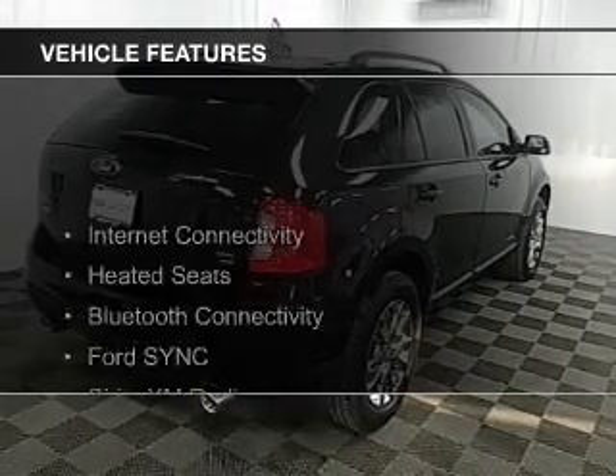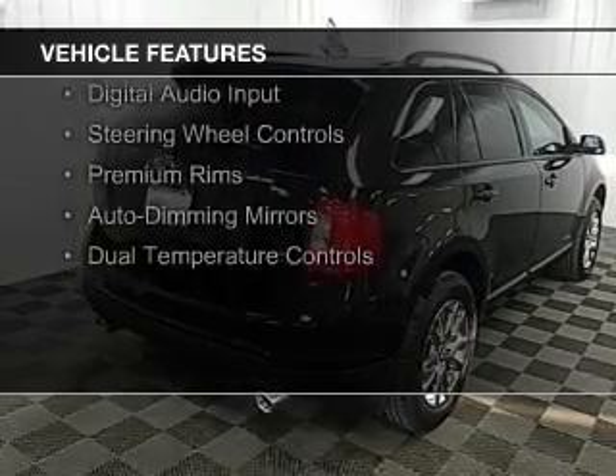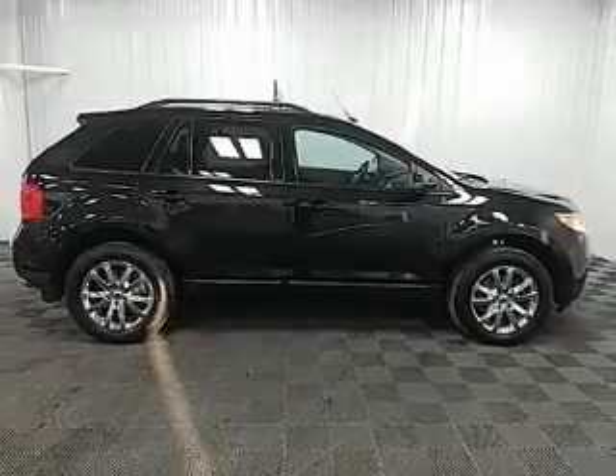The features include internet connectivity, heated seats, Bluetooth connectivity, Ford Sync voice activation, and Sirius XM satellite radio.